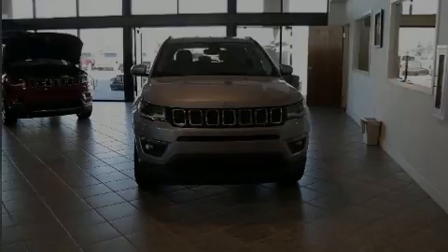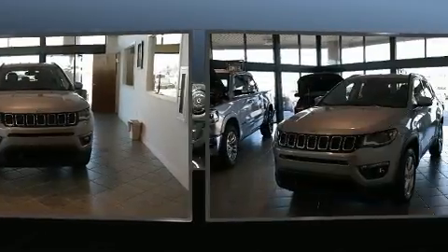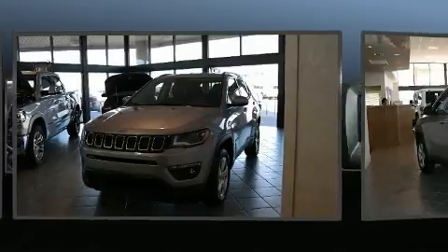Introducing the 2018 Jeep Compass. With just over 15,000 miles on the odometer, this four-door sport utility vehicle prioritizes comfort, safety, and convenience.